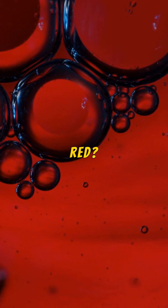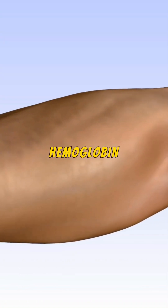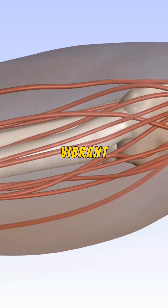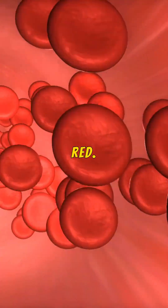But what makes our blood red? The secret lies in hemoglobin, a remarkable protein found in red blood cells. Hemoglobin contains iron, which binds to oxygen, giving blood its vibrant red hue. When blood is rich in oxygen, it's a bright red. As it returns with carbon dioxide, it turns a darker, deep red.